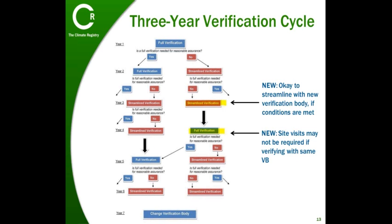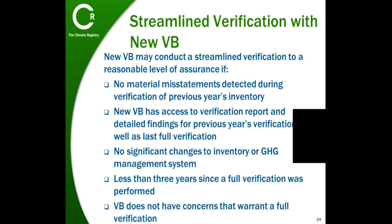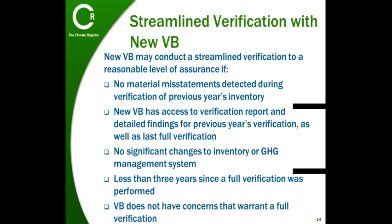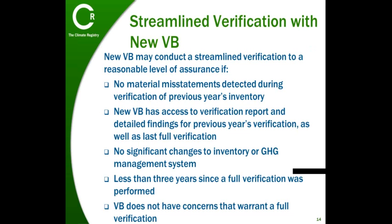In the next couple of slides we'll review what conditions need to be met in order to streamline verification activities. If you were in the middle of a verification cycle with another verification body, your new verification body can conduct a streamlined verification if: no material misstatements were detected during verification of your previous year's inventory; your verification body has access to the verification report and detailed findings for your previous year's verification as well as your last full verification; there have been no significant changes to your inventory or greenhouse gas management system; it has been less than three years since a full verification was performed; and your verification body does not have any other concerns that would warrant a full verification.